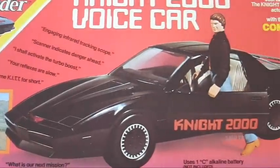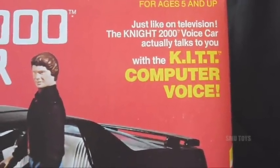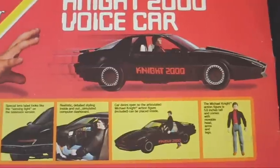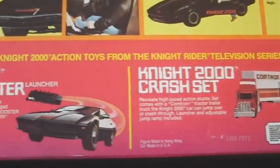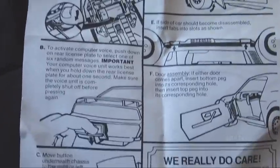You can see the car — its phrases are just like on television. The Night 2000 Voice Car actually talks to you with the KIT computer voice. There's the back of the box showing all the features, and some of the other toys that were available, which look really cool too. And here's the original instructions — I miss seeing this on all those old Kenner toys.